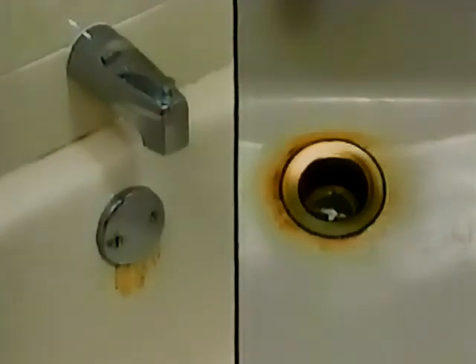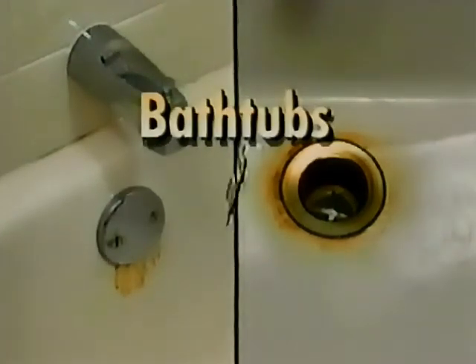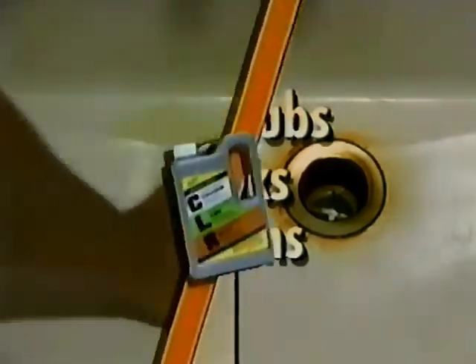Ceramics and plastics don't rust, but the minerals in your water cause rust to form in your bathtub, sinks, and basins. Now watch how easy CLR wipes away those unsightly stains.